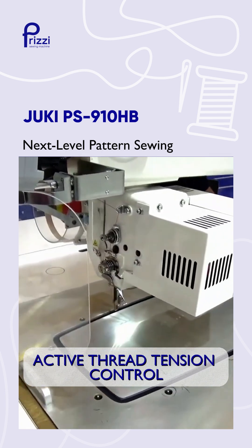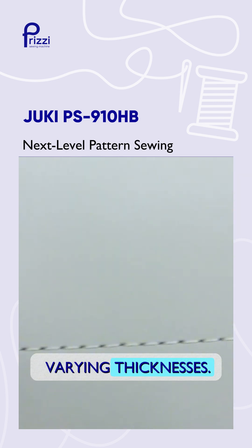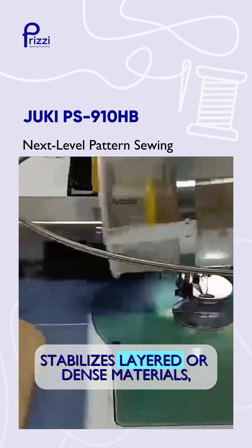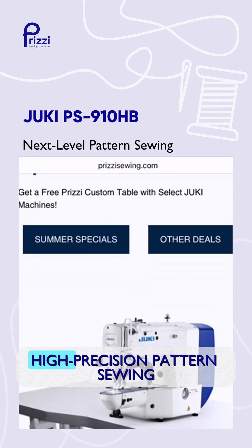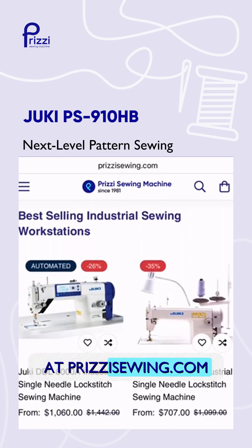Active thread tension control adjusts stitch-by-stitch for balanced seams across varying thicknesses. Programmable intermediate presser stabilizes layered or dense materials, preventing skipped stitches and thread breakage. High-precision pattern sewing for large and complex products at prezysewing.com.